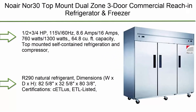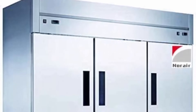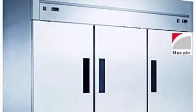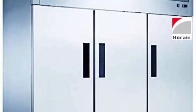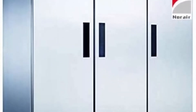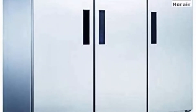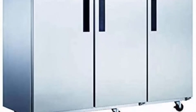Number 7: Nor-Lake R30 top mount dual zone three-door commercial reach-in refrigerator and freezer. 1/2 + 3/4 HP, 115V/60Hz, 8.6 amps / 16 amps, 760 watts / 1300 watts, 64.8 cubic feet capacity. Top-mounted self-contained refrigeration and compressor, digital controls with LED display, LED interior lighting, stainless steel interior and sides, R290 natural refrigerant. Dimensions: 82.375" W x 32.375" D x 80.375" H. ETL listed and ETL sanitation certified. Manufacturer warranty for commercial locations only: three-year parts and labor, five-year compressor.